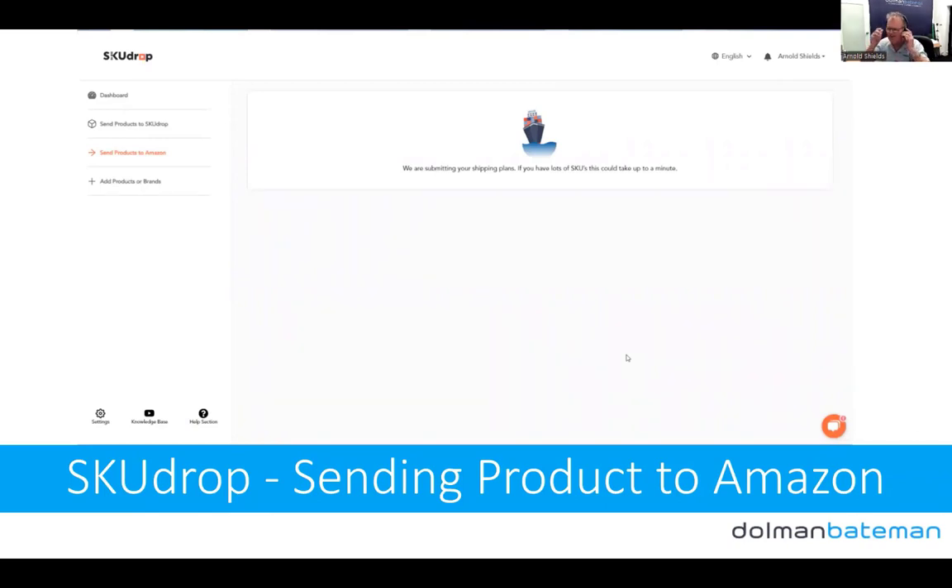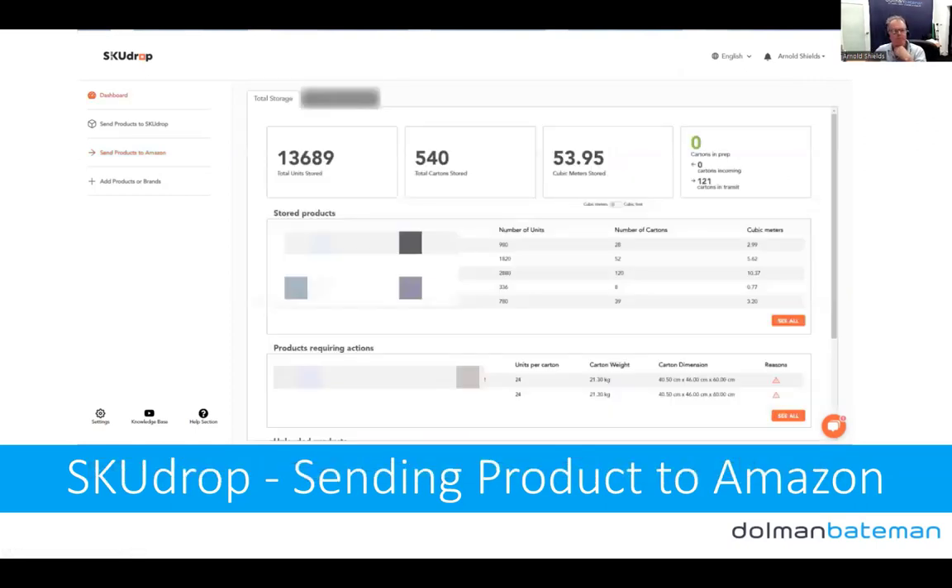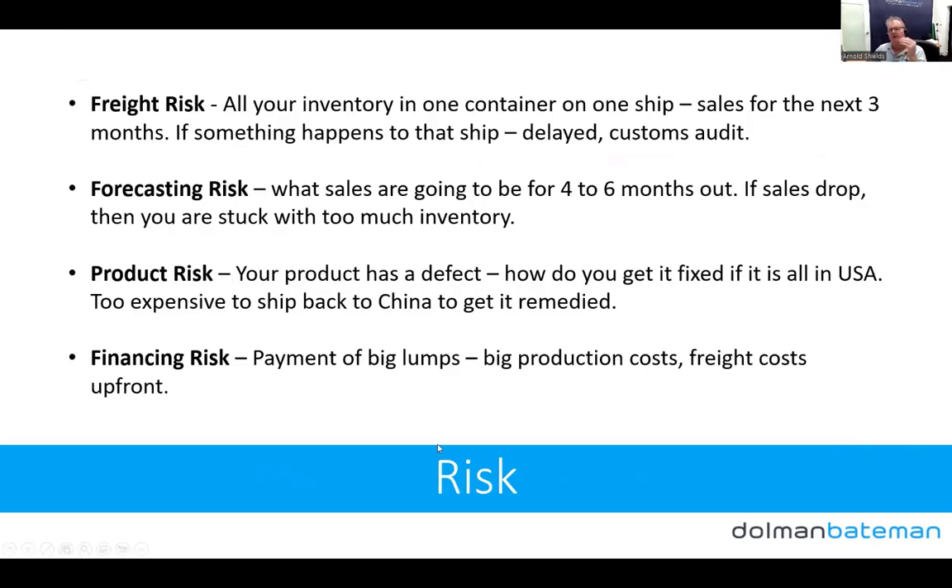It ends up being much faster to get your product into Amazon. That entire process took me two minutes — fully done. Shipping plans created, product on its way to Amazon. They'll send you an advice that the shipment has been made, labels are on, product is on its way. Tracking codes are added later when the product arrives. It's a really simple system.